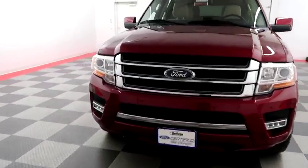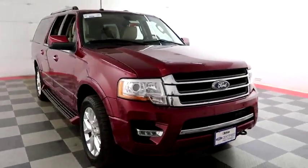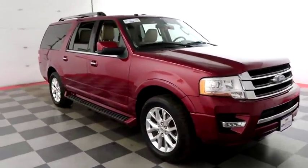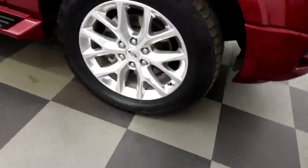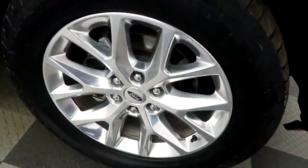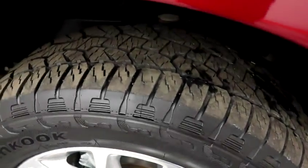Starting right away up front you have factory fog lamps as well as easy access heavy-duty tow hooks. Front parking sensors will keep you very safe. You have chrome wheels — those are 20-inch chrome wheels and they are wrapped with Hankook DynaPro tires.